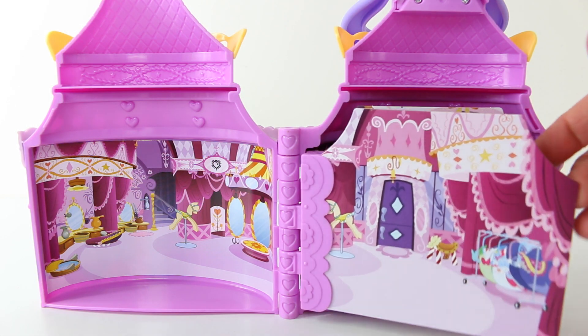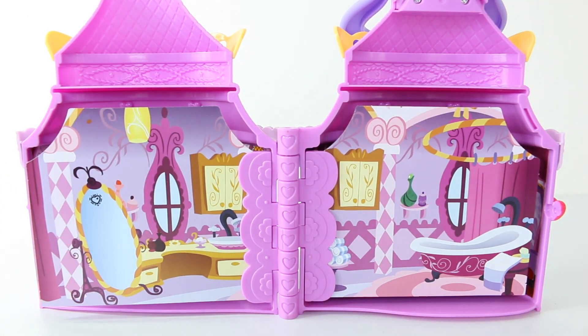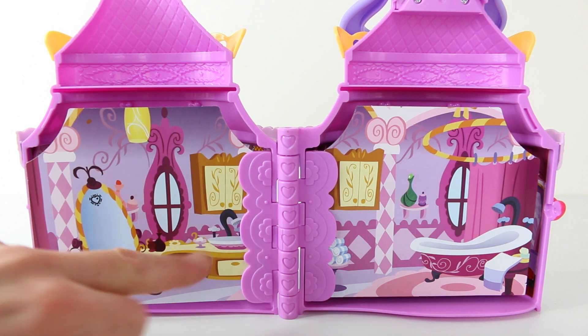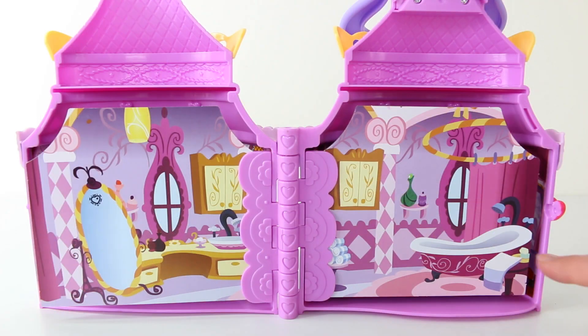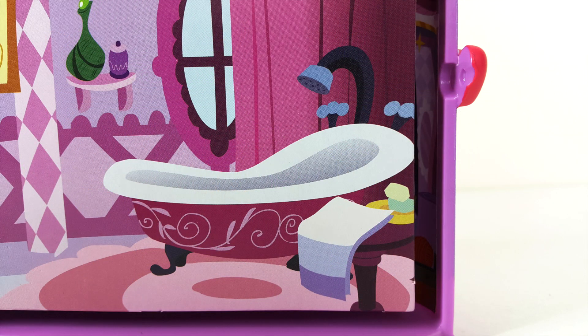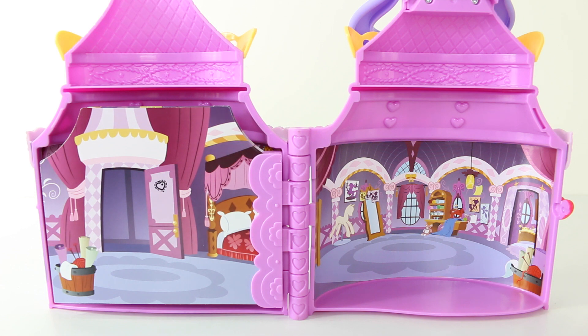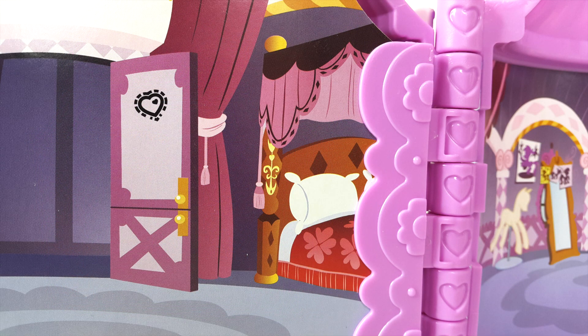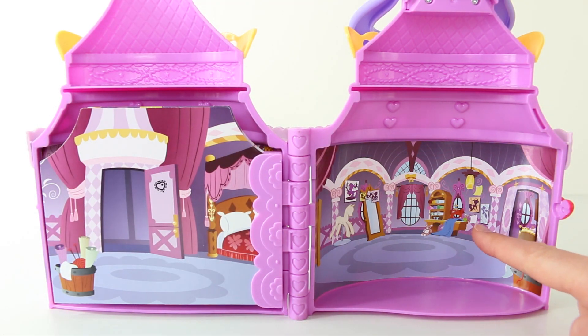The rooms can be changed like flipping pages in a book. The second room has a bathroom setting which includes an oval mirror, a little wash basin, and on the right hand side a little bath and shower curtain. The last room includes Rarity's bedroom on the left hand side as well as her sewing room on the right, with her little sewing machine and all her designs.